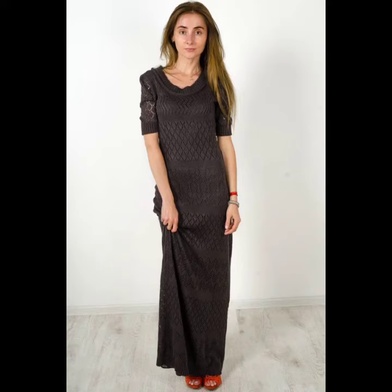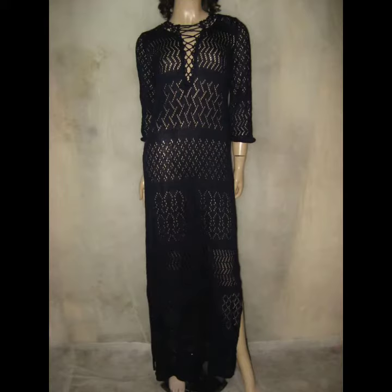Hello everybody, welcome back to my YouTube channel. How are you? I hope you're also fine, taking care of yourself. I'm also fine. Today in this video I am going to show ideas and understanding about crocheting long black maxi dresses.